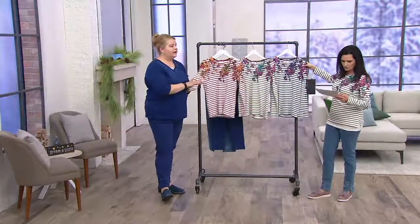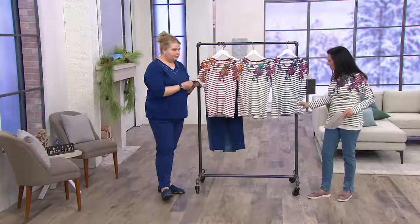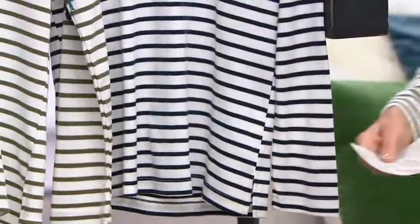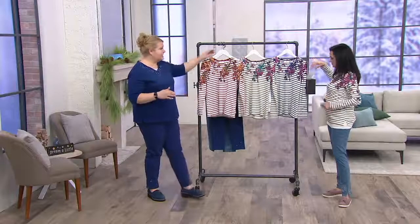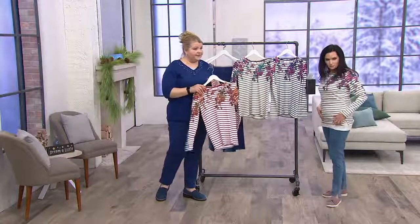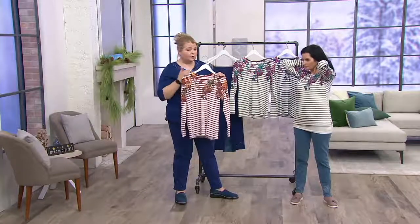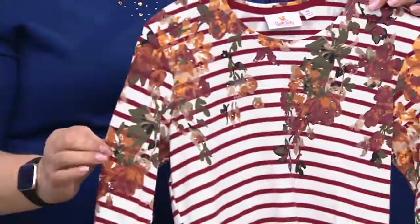It's 60% cotton, 40% polyester. It feels something different — it's a little brushed. So it has a beautiful hand to it. You have that round neck, side slits with that striping detail, and then painted florals on the top, drizzling down the sleeve as well.